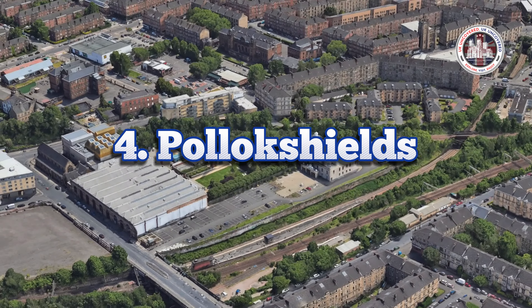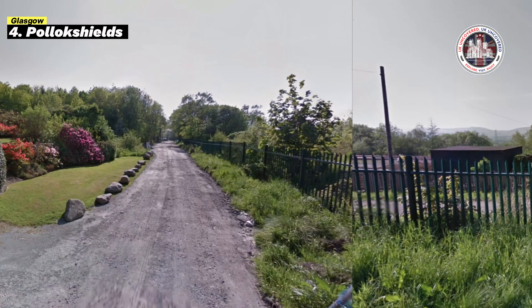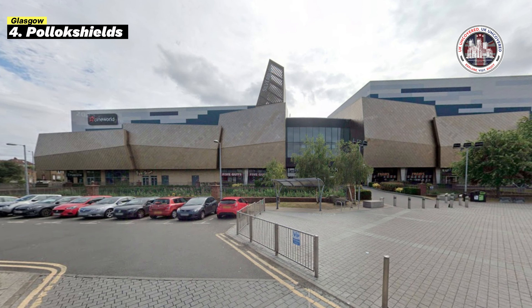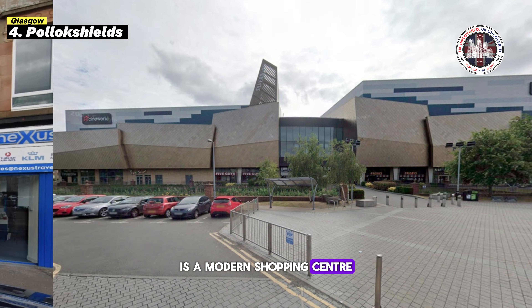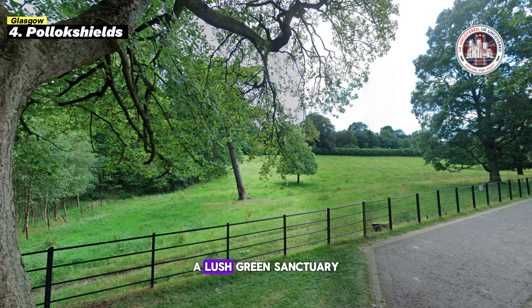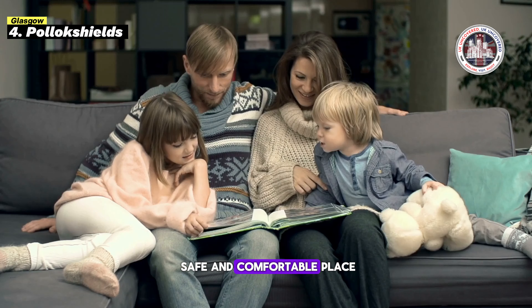Pollokshields, in Glasgow's lush south side, emanates elegance like no other. Grand Victorian terraces line the streets of this upscale suburb. Premier schools like Hutchesons' Grammar School and Pollokshields Primary School help families prosper. The nearby Silverburn Shopping Centre offers modern retail, while independent shops like the local bakery create a community feel. Pollok Park, a lush green sanctuary, is perfect for picnicking, dog walking, and leisurely strolls while the River Kelvin runs through the neighborhood. Public transit, including Pollokshields East and West stations, makes city commuting easy. Low crime and a close-knit community make this a safe and comfortable place, with a median home price of £320,000 and an average rent of £1,350.